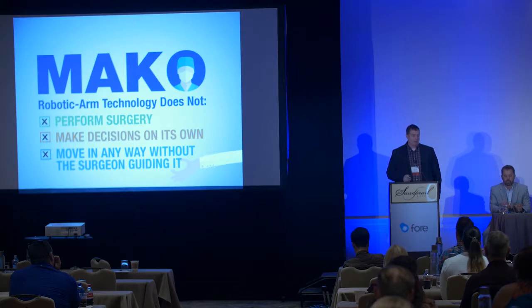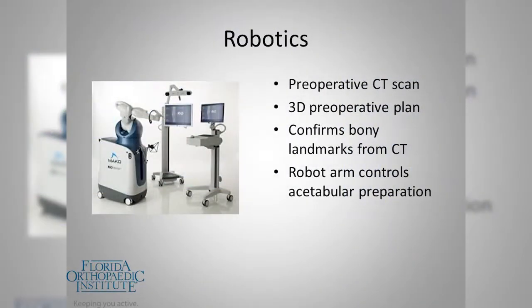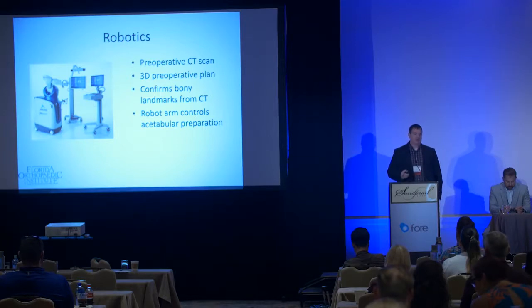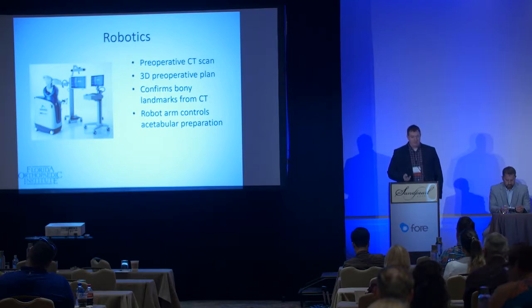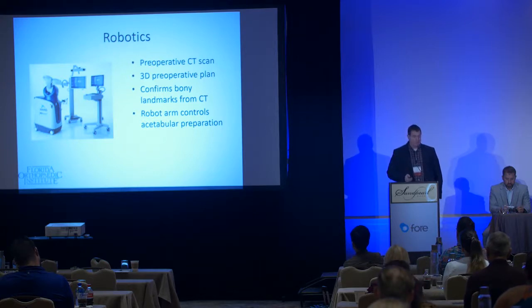The process starts well before the patient enters the operating room. We get a preoperative CT scan to know what the patient's anatomy truly is. With earlier computer navigation, we were feeding the computer inaccurate information and getting inaccurate results. We then 3D plan the surgery before ever stepping foot in the OR. Intraoperatively, we confirm anatomic landmarks to the CT scan to ensure an accurate plan, and then the robotic arm aligns my hands for preparation of the acetabular component.